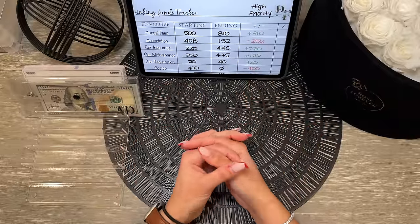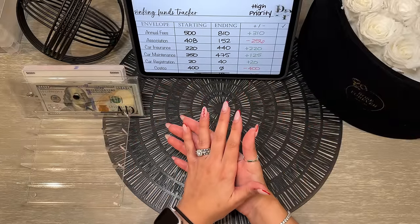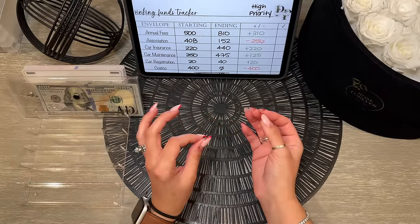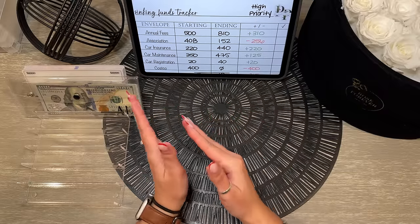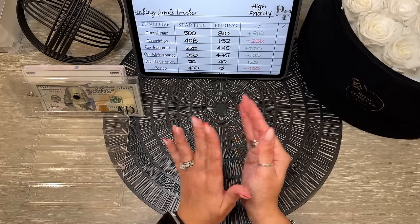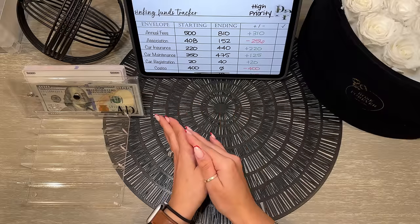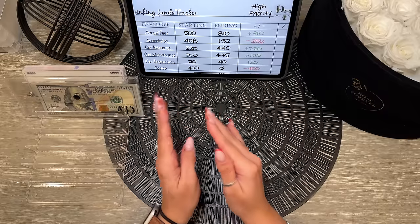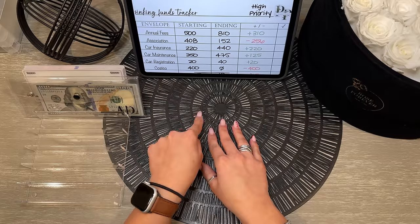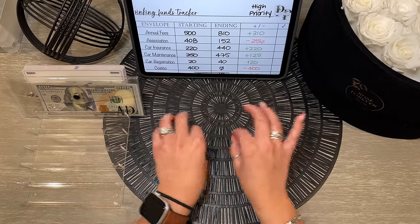Hi friends, how's it going? I'm so excited to do our January recap video — this is our cash condensing and bill swap video. Basically, I'm taking out some of our real bills and exchanging them for prop bills. The real bills go back into our savings, and I have certain savings categories. The prop money in our envelopes represents the amount we have for that certain category.